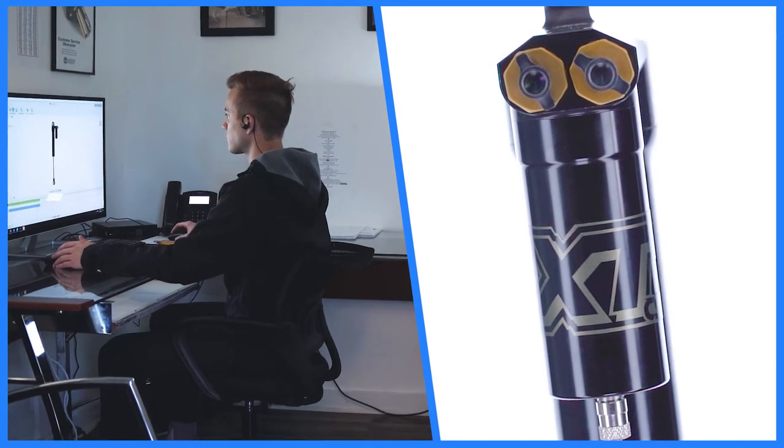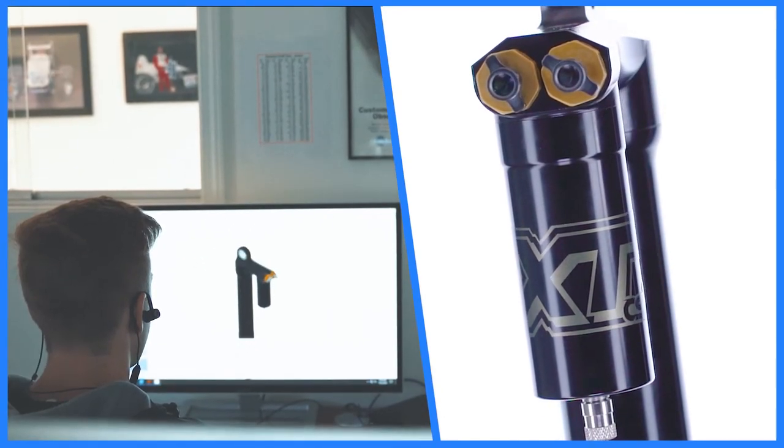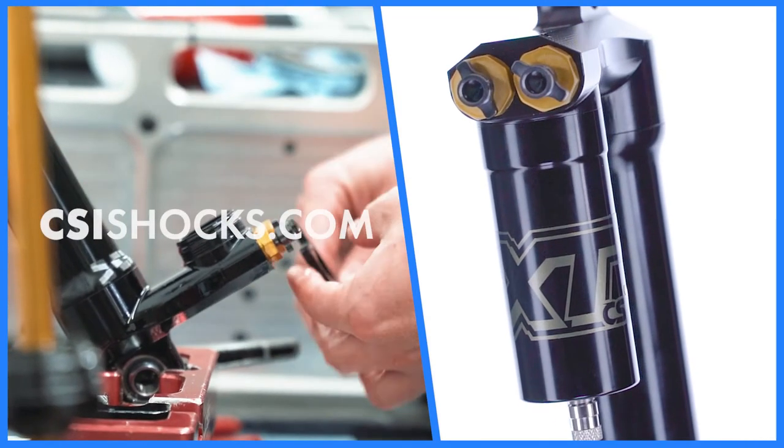The new XT shock was completely designed in-house in Brownsburg, Indiana. All of the components are handcrafted in the USA.